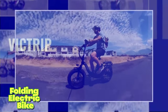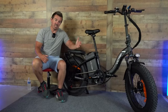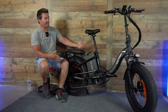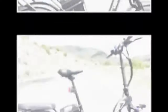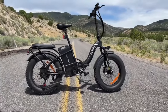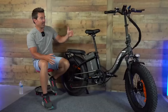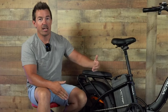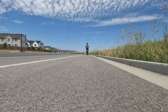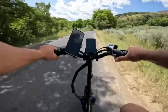Folding Electric Bike. Introducing the Victrip Folding Electric Bike, designed to make your daily commute and recreational rides more exciting. With a powerful 32Ah battery, this bike boasts an impressive range of up to 100 miles, ensuring that you can go the distance without worry. Its 750W motor provides ample power for smooth and efficient rides, even on challenging terrains. When you're done riding, easily fold the bike for convenient storage and transportation. Activate the cruise control feature for a relaxed and comfortable riding experience, perfect for those long journeys.